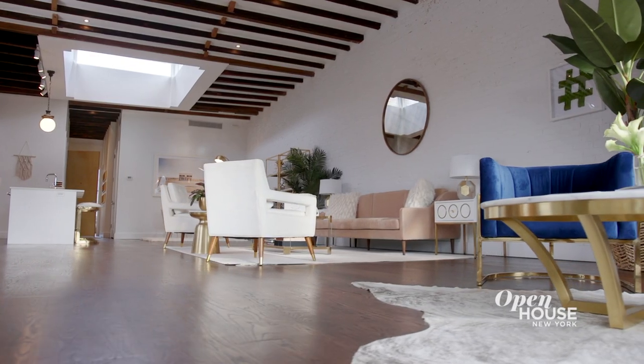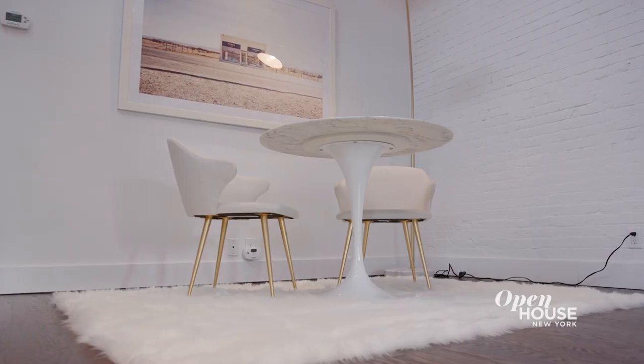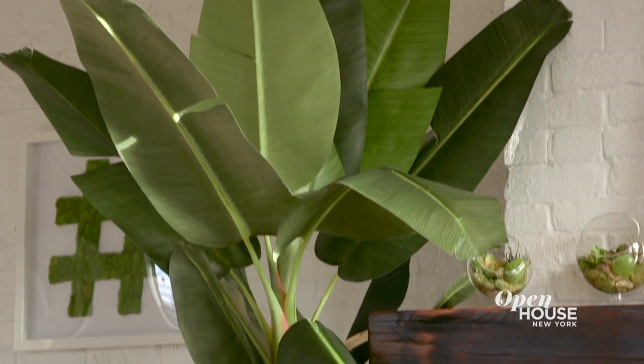We designed Village Studio with Wayfair Design Services and every moment of the space was designed with content in mind. Now let me show you around.